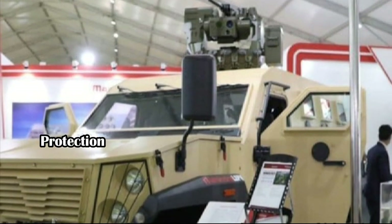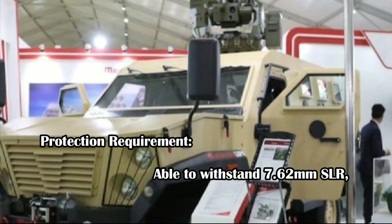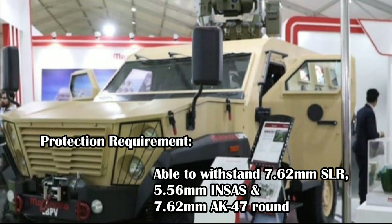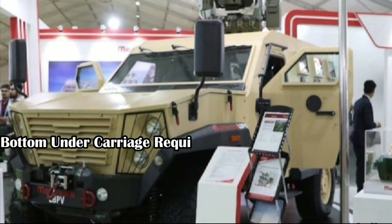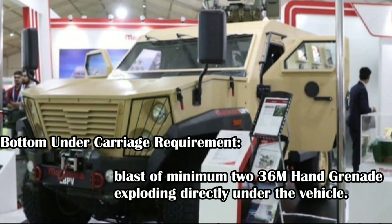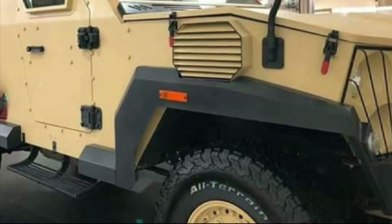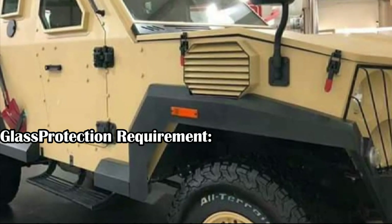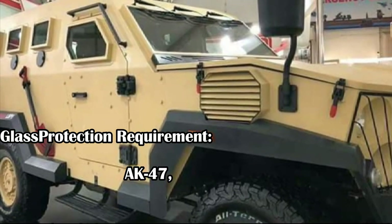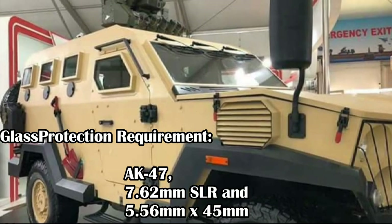Talking about protection, the top and all sides of the vehicle should be able to withstand 7.62 mm SLR, 5.56 mm INSAS, and 7.62 mm AK-47 rounds from a distance of 10 meters. The bottom undercarriage should have protection from the blast of a minimum of two 36 mm hand grenades exploding directly under the vehicle. The glass windshield and side glass should be ballistic-resistant and able to provide protection against 7.62 mm hardcore steel bullets of AK-47, 7.62 mm SLR, and 5.56x45 mm bullets from 10 meters.